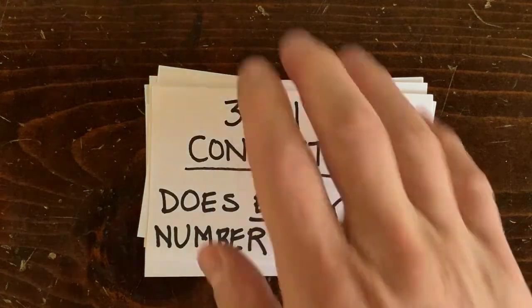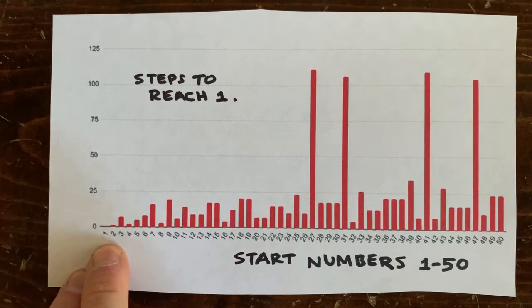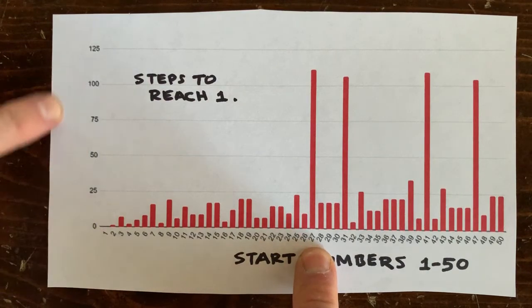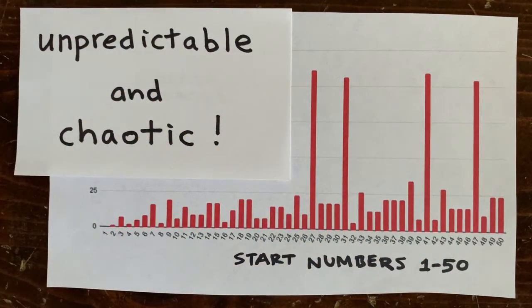So first of all, how long does it take for a number to reach 1? Here's a plot of different start numbers on the x-axis and how many steps they'd need to reach 1 on the y-axis. Everything's pretty much okay up until 26, which takes 10 steps to reach 1, but 27 takes over 100 steps, and so does 31. Overall, it's pretty unpredictable.